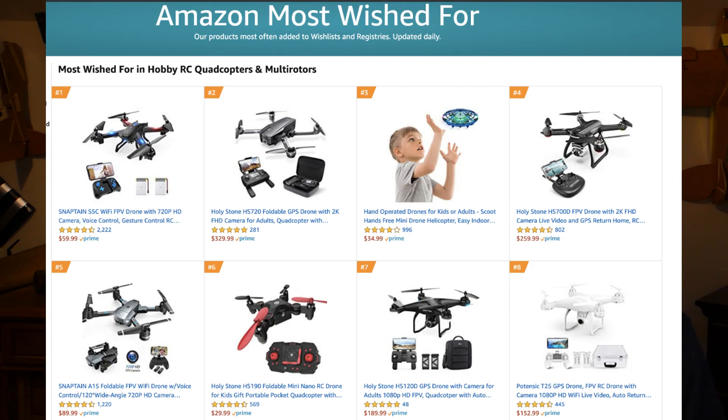Do you have a drone in your Amazon wishlist? If you do, it's a good chance that it's going to be one of the five that we're talking about today. Welcome back to RC with Adam. My name is Adam and today we're going to talk about five of the most wished for drones according to Amazon.com. I thought it might be helpful to take a few minutes and walk through those, giving you the highlights, bullet points, and where you can find good reviews on these products. I'll have links to all of the drones in the description below.